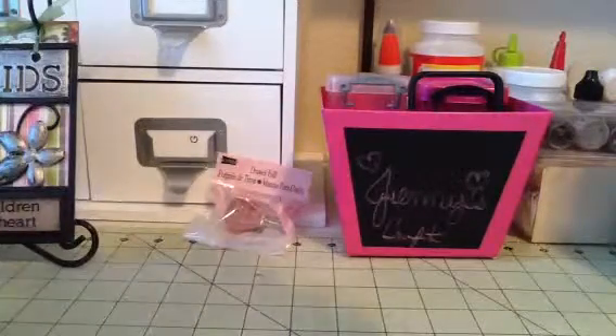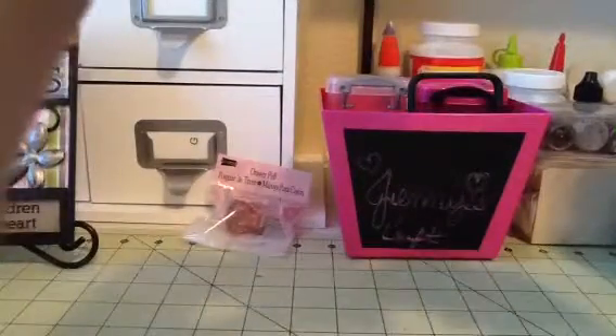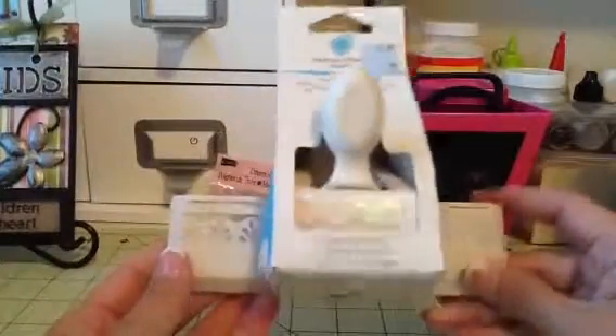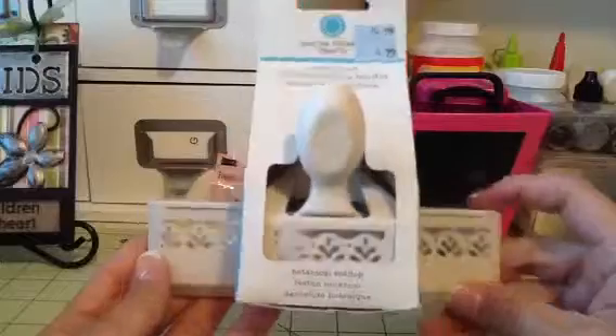So I got this edge punch. I didn't have this one, but I got it for $4.99. So I didn't have that one, so I picked that up.